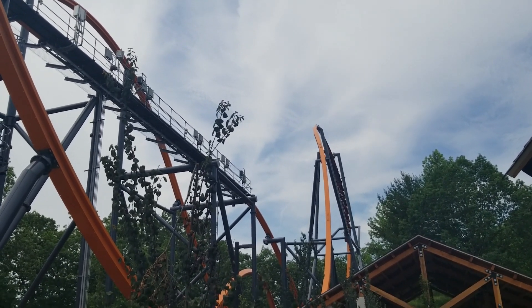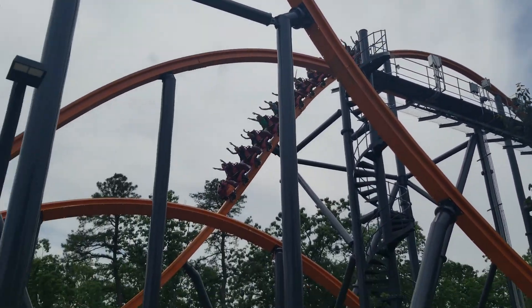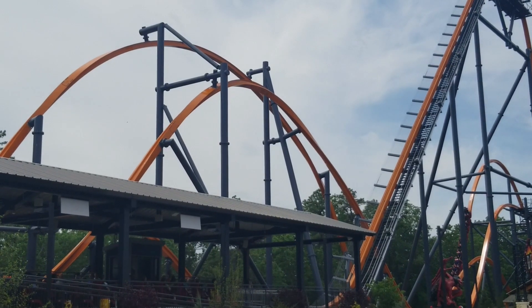You then go up into an intense dive loop, which is certainly less intense in the front, but intense nonetheless. Then you hit a Camelback, which should be described as nothing but the ejector hilt, because no matter where you're sitting, you're getting ejected.